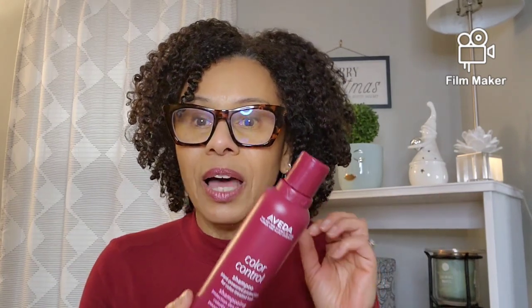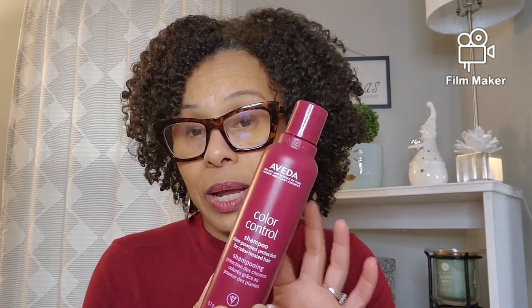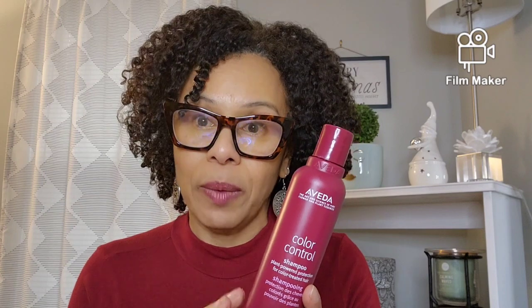I love this one — it leaves my hair nice and soft, I feel the moisture, and I feel some kind of protection or strengthening in this shampoo, though it's more on the moisture side. I used to use this every other wash day. I'll cleanse once with this, and then if I need a second cleanse, I'll go in with a moisturizing shampoo.